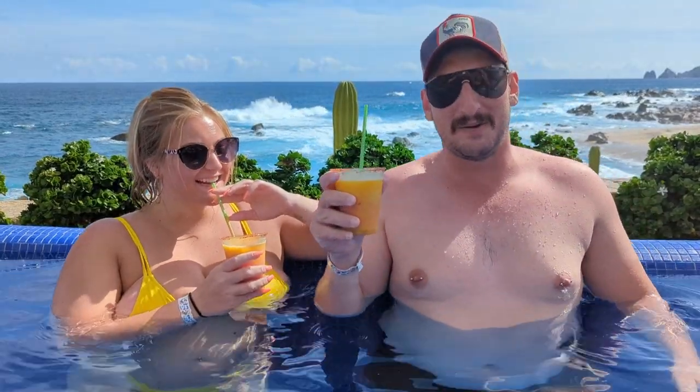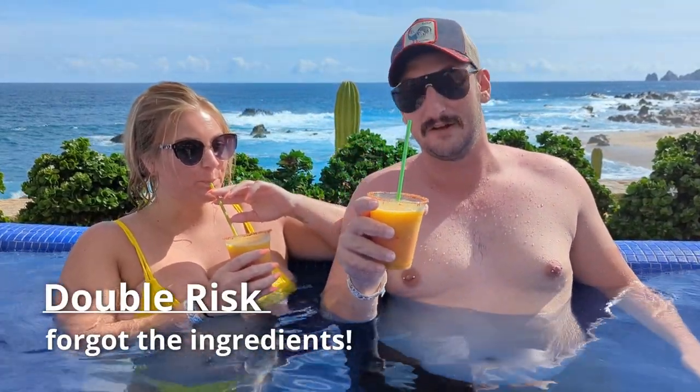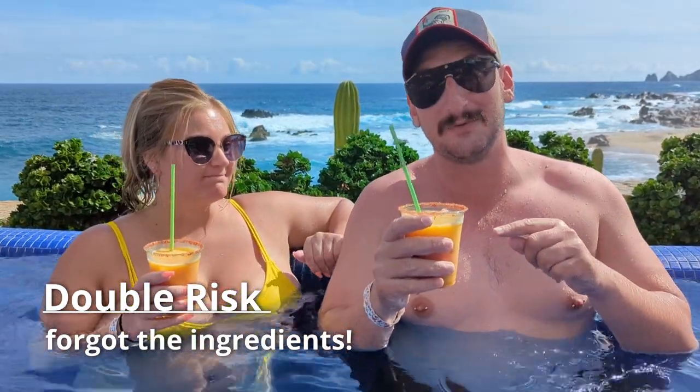This is a Double Risk — our second favorite cocktail in Cabo, and I highly recommend it. Make sure you get the tahini rim.